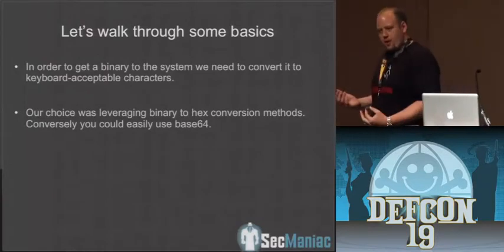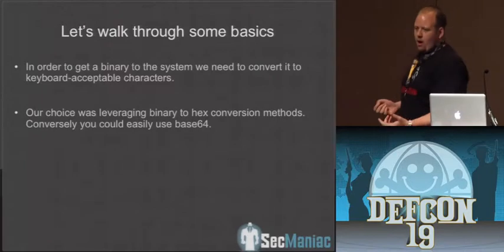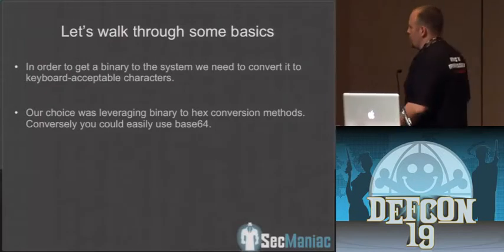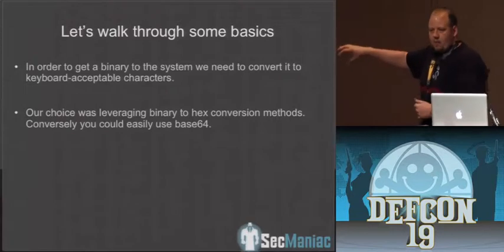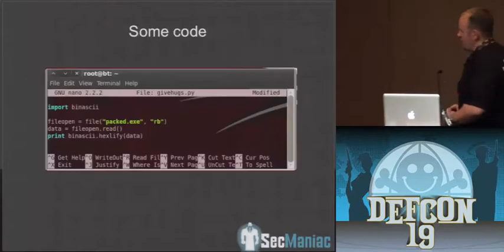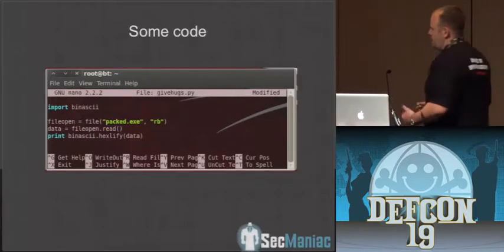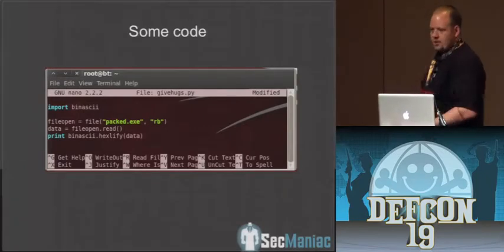The Teensy device only stores about 34K of storage space, and the Teensy++ about 128K. So your binaries would have to be awfully small, or you'd have to use some sort of downloader. Our choice to get a binary on there: we wanted to start by taking a binary, converting it to hexadecimal or base64, writing it out via the keyboard, and then converting it back to a binary via PowerShell. Here's some simple Python code that imports binascii — one of the Python modules for binary-to-ASCII conversions — and we read in a binary, which is a Metasploit-based payload, and convert it to a hexadecimal representation.